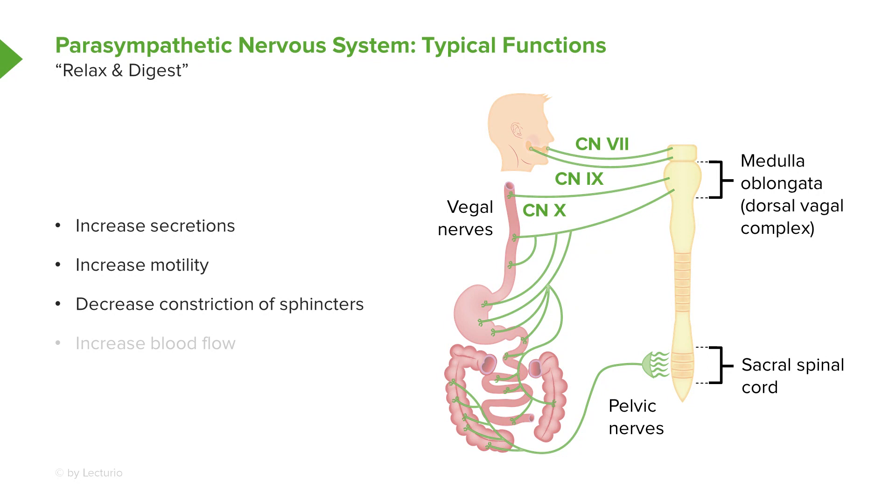So if you decrease their constriction, you're allowing food to move from one spot to another, and finally you increase blood flow. If we look at the anatomy here, you'll notice that most of the parasympathetic nervous system is either involved with the brain stem, such as cranial nerves 7, 9, and 10. You also have some sacral nerves that plexus very close to the particular nerve involved for the small or large intestine, and sometimes even the stomach.